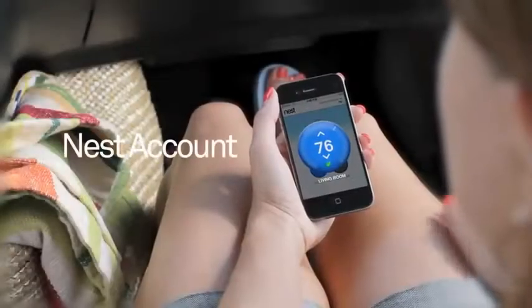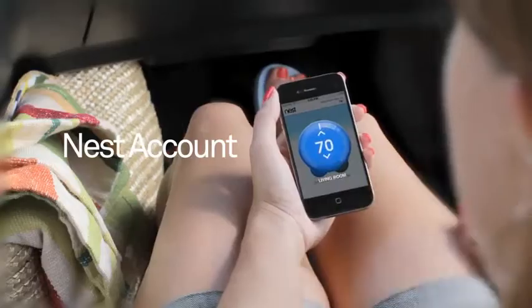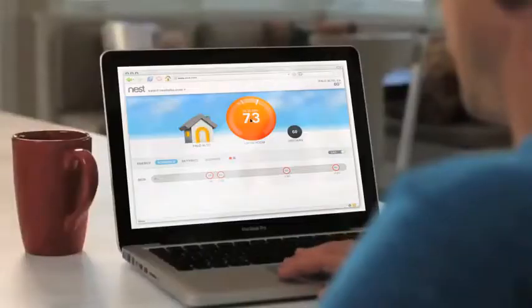With a Nest account, you can control your home's temperature from anywhere at any time. You can also get more detailed tools and change your schedule or temperature from a smartphone, laptop, or tablet. Nest will learn from the adjustments you make remotely.